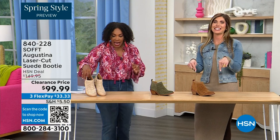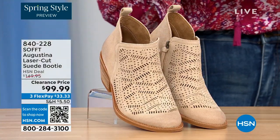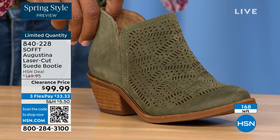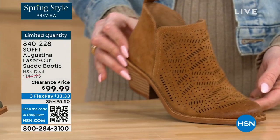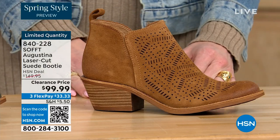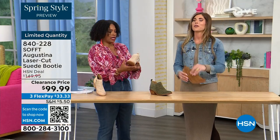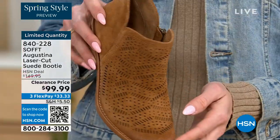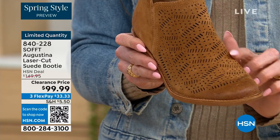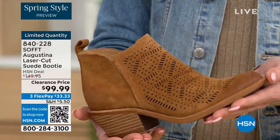These are actually my favorite of the hour — they're called the Augustina, a laser cut suede booty. They're very limited. We have them in biscotti, fern, and Havana brown. We originally brought in sizes 6 to 11 including half sizes, and we have five dozen or less in all three colors. I love all these little laser-cut details — genuine treated suede so you don't have to baby it. To me, these are boho chic meets Western.